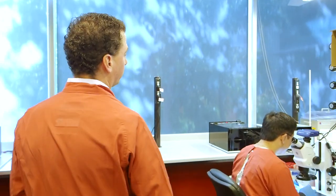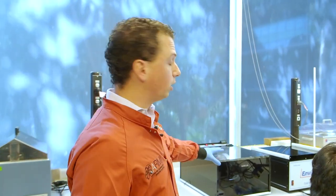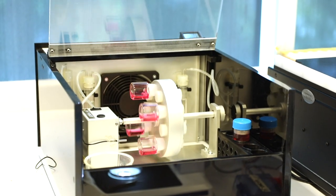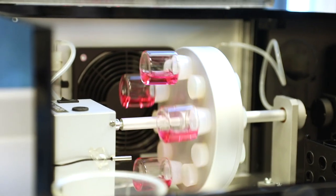Over here, we have what we can call our artificial uterus, because it allows us to culture embryos in optimal conditions and allows physical manipulations to help us a lot in answering our research questions.